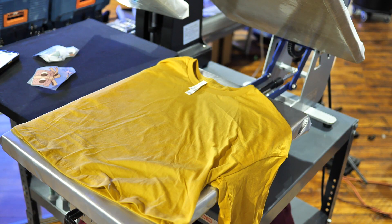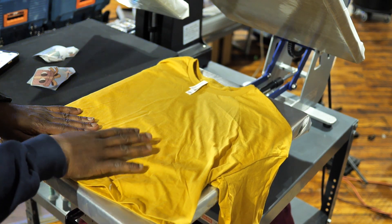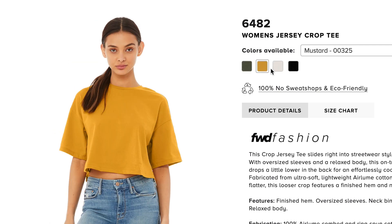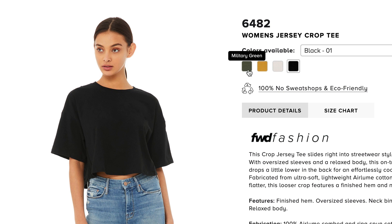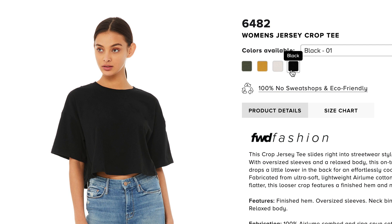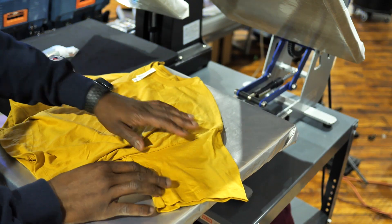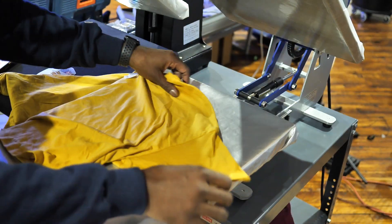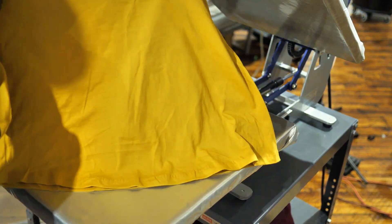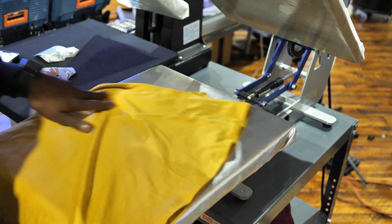This one right here is for the ladies — this is the Bella Canvas Crop Jersey Tee, style 6482. What I want you guys to pay attention to is how it's cropped, how it flares out at the bottom, and the extra long sleeves. This is the women's style 6482 Jersey Crop Tee from Bella Canvas. Look at the sleeves, look at how it flares out at the bottom — I think it's a pretty cool shirt for ladies.